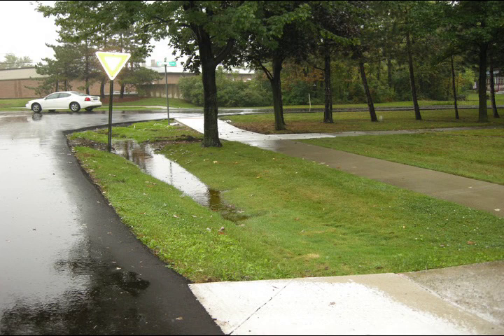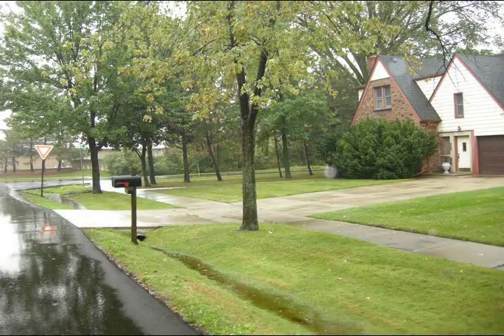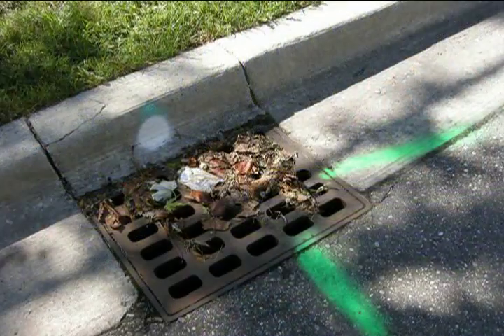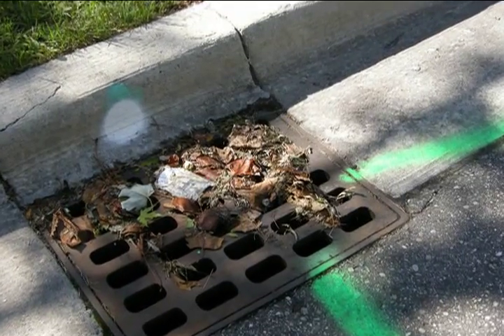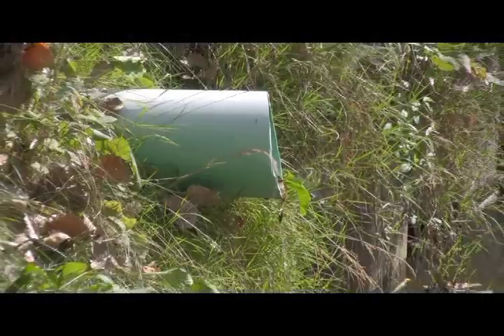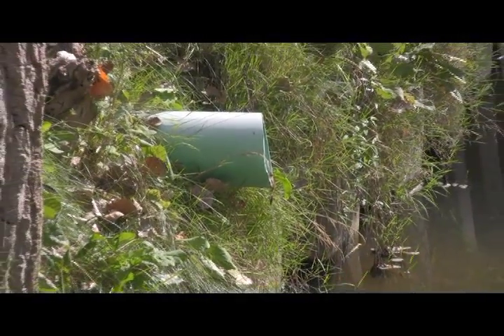When rainwater falls on roads, sidewalks, and roofs, it picks up sediment, debris, metal fragments, oil drops, and more. Runoff from storms rushes across the pavement into storm drains, which dump the polluted water directly into the Rouge River and nearby lakes.